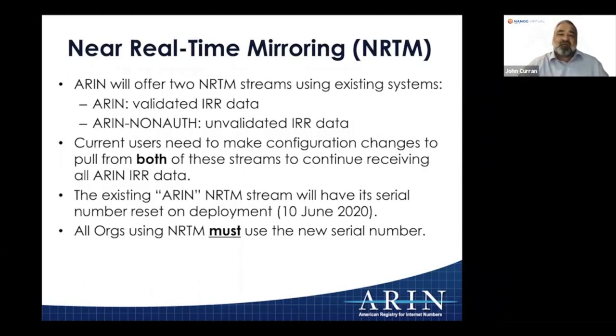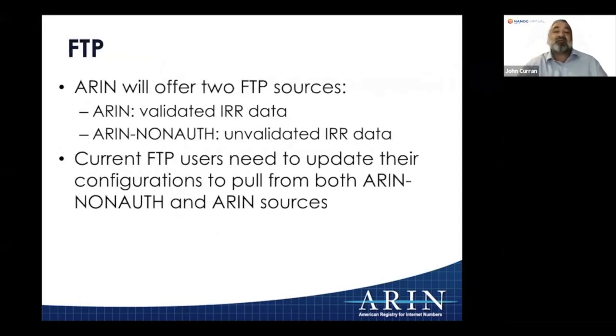For near real-time monitoring, NRTM feeds, we're going to offer two streams: one for the validated IRR and one for the unvalidated. If you're relying on ARIN IRR data today for your own route weighting or route filtering, you need to start pulling both streams and configure that after June 10th. The serial numbers get reset on the NRTM streams, so after June 10th you'll need to update your processor and start pulling new streams — both ARIN and ARIN non-auth. FTP will have two archives for that data, and you'll need to update to pull both ARIN non-auth and ARIN sources.